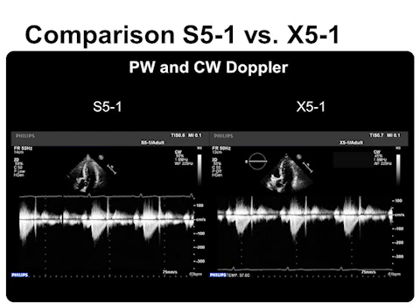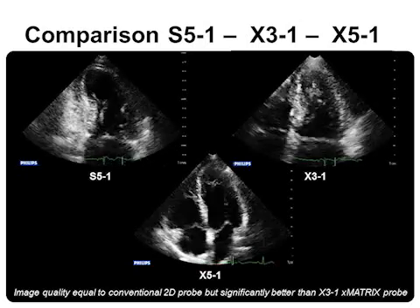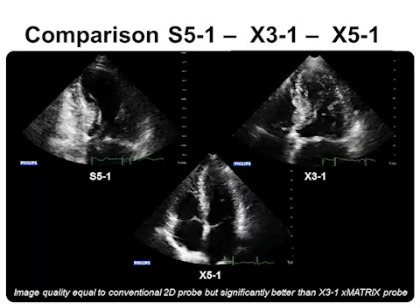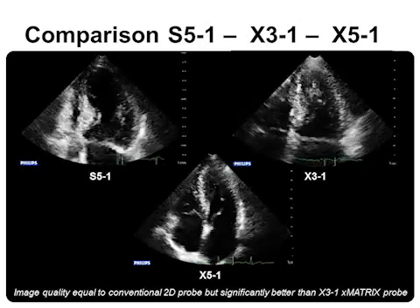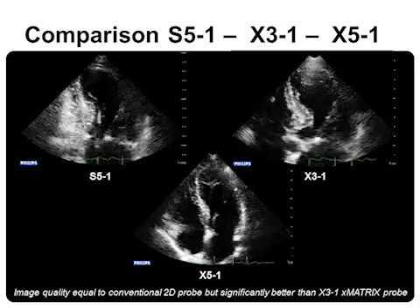Again, the S5-1 is shown to the left and the X5-1 to the right, with PW and then CW Doppler. Moreover, the 2D image quality of the miniaturized X5-1 is not only comparable to conventional 2D transducers, but even significantly better than the former large X3-1 matrix probe, as seen here — the S5-1 to the left, the X3-1 to the right.